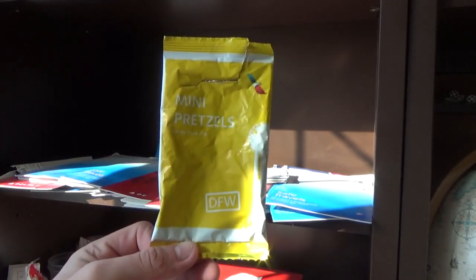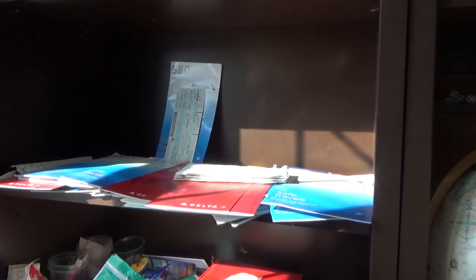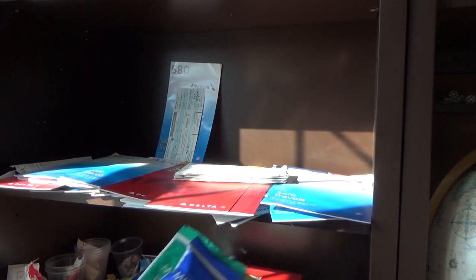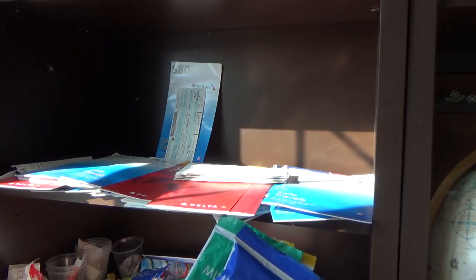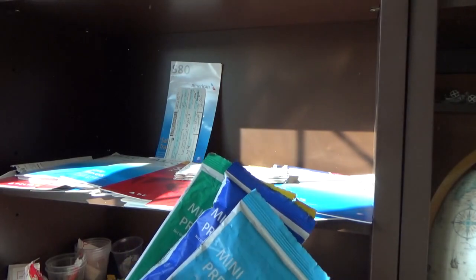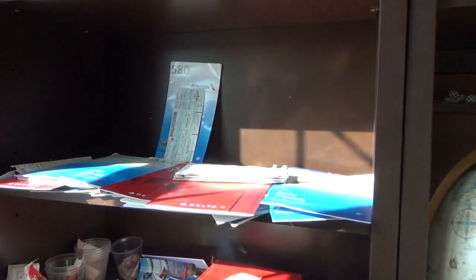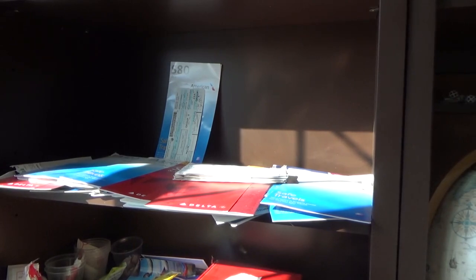The themed airport pretzel bags include Dallas DFW, Chicago ORD, New York City (still full), Los Angeles (still full), and Charlotte (still full) on the back. I unfortunately didn't accumulate any more than those, but it's still awesome to have them. A lot of them just came from volunteers who offered them to me, and a couple came from family members too.